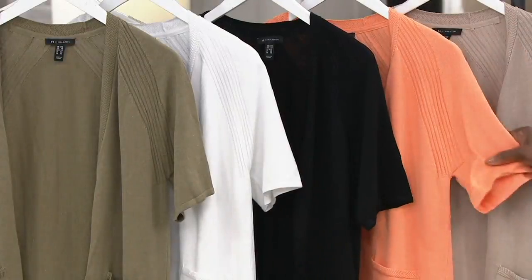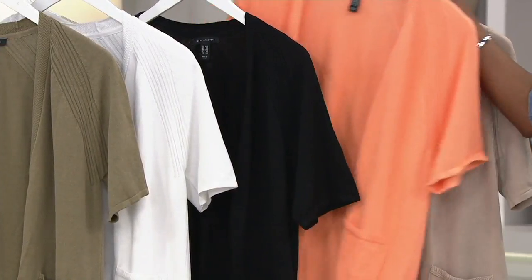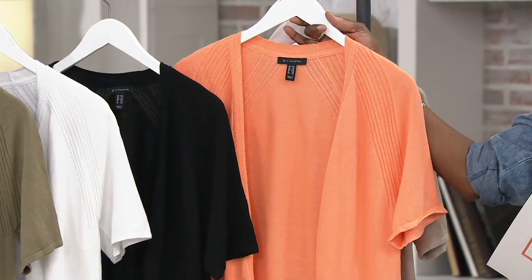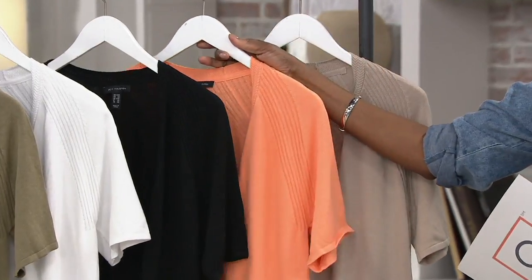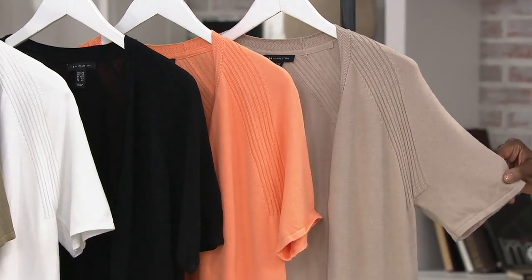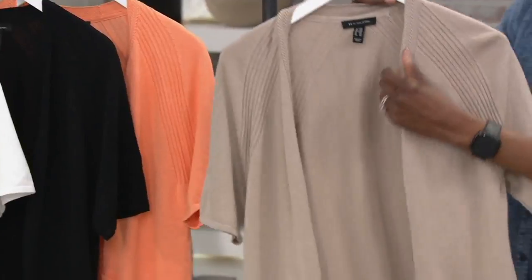Please consider picking maybe more than one up. Next up is cantaloupe — how beautiful is that color. It is so juicy and saturated, a true mid-tone cantaloupe in the orange family. So pretty. And then last but not least, the hazelwood, which is once again the perfect neutral.